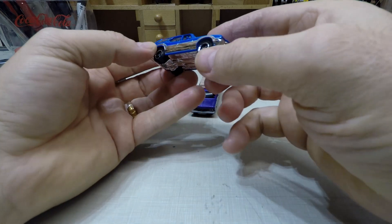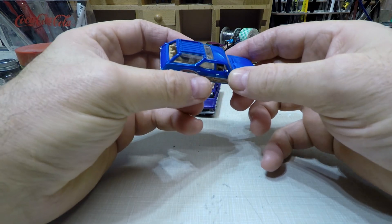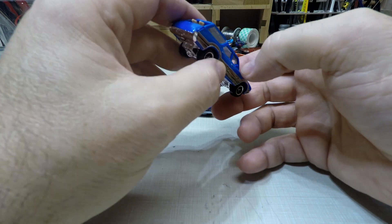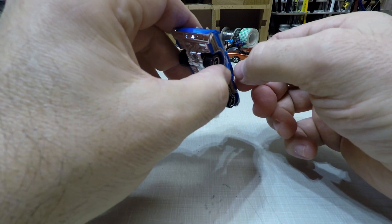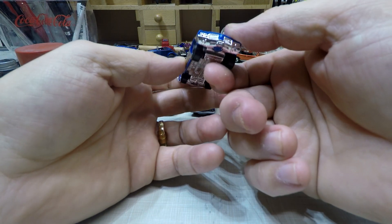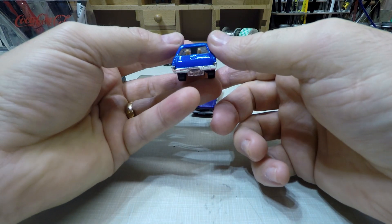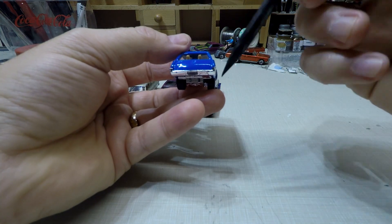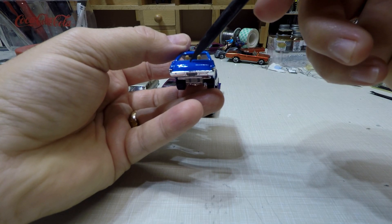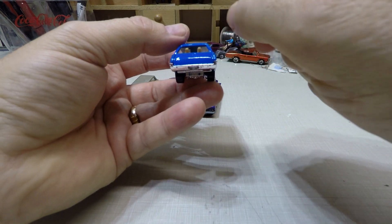I'll do the rest of the detailing — the Oldsmobile emblem is there, they just didn't do door handles. I could put chrome in the mirrors to make it look like it has mirrors. I think this would be a really good candidate for detailing. I'm not sure what they did right here — there's a dip — I don't remember these A-body wagons having that dip right there.